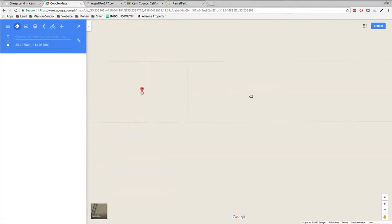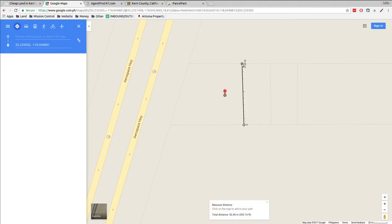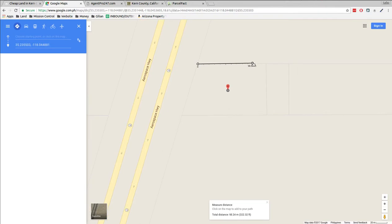At 2.74 acres, let's just measure it — about 300 feet north to south, 400 feet on the short end, 500 feet on the long end roughly. So 400 by 500 by 300 feet, probably 450 feet to the middle. And it's right up abutting the road.